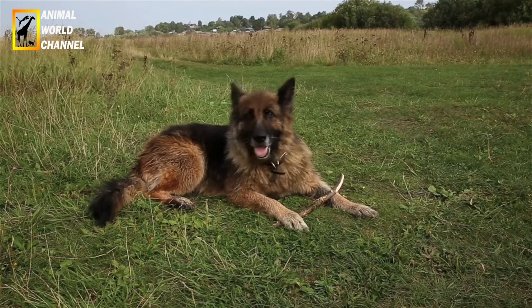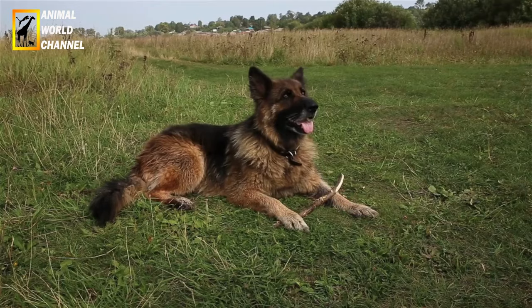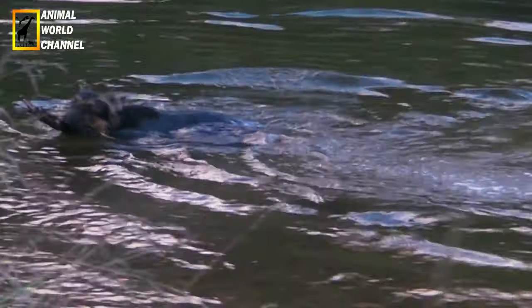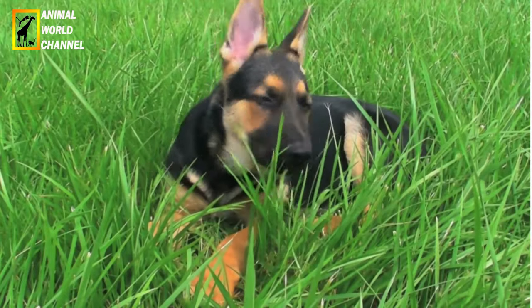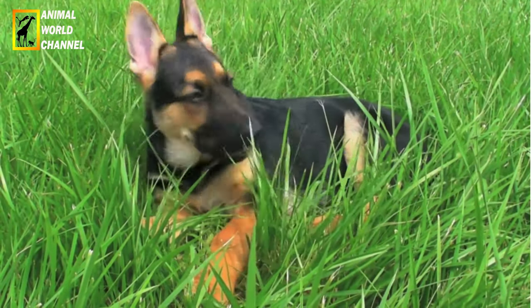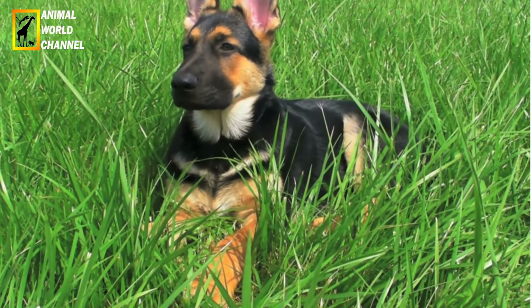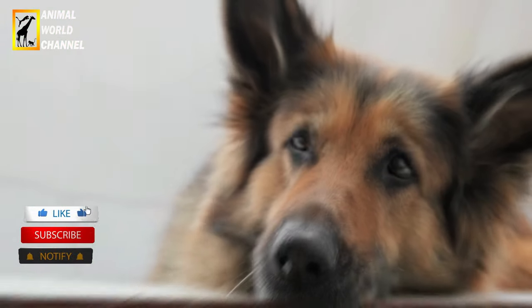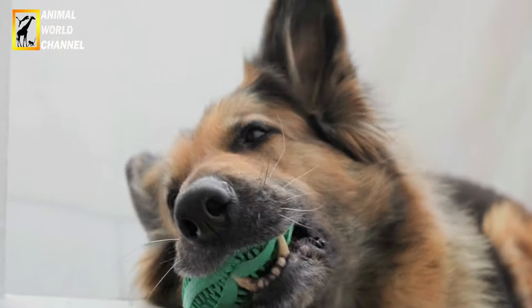C'est un chien d'extérieur qui apprécie les grands espaces et l'exercice. Il est sportif et a besoin de se dépenser régulièrement. À l'âge adulte, le berger allemand est souvent très attaché à son entourage et protège parfois instinctivement les enfants. Il est utilisé comme guide d'aveugle, capable de retrouver des rescapés victimes d'avalanches ou de tremblements de terre comme en Haïti. Son flair est aussi utilisé pour retrouver de la drogue ou des explosifs. Il peut être parachuté afin de pouvoir effectuer des interventions particulièrement délicates. Plusieurs chiens policiers de cette race ont même obtenu des médailles en reconnaissance de leur courage après des actions ou des sauvetages spectaculaires.